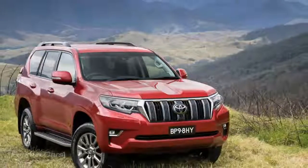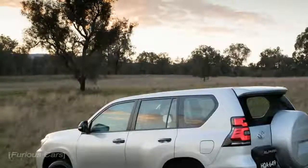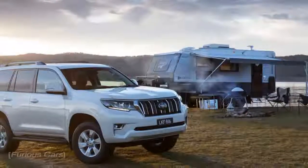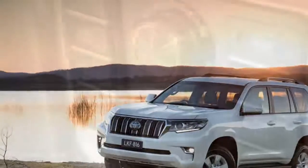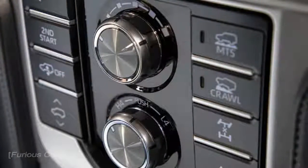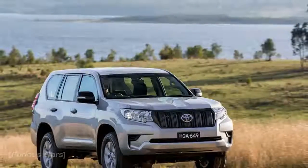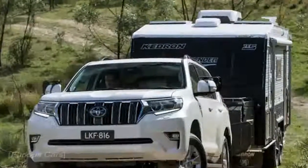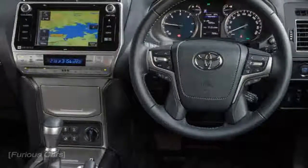And a new smart key design. In Western Europe, the new Land Cruiser is powered by a 130 kW / 177 DIN HP 2.8 D4D turbo diesel. For Eastern European markets, the model is also available with a choice of 120 kW / 161 DIN HP 2.7 VVTi and 183 kW / 249 DIN HP 4.0 VVTi petrol engines.